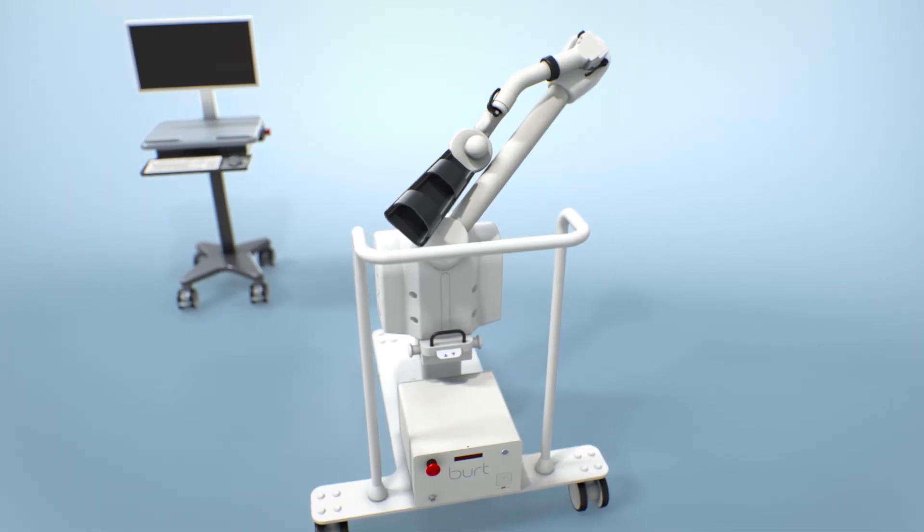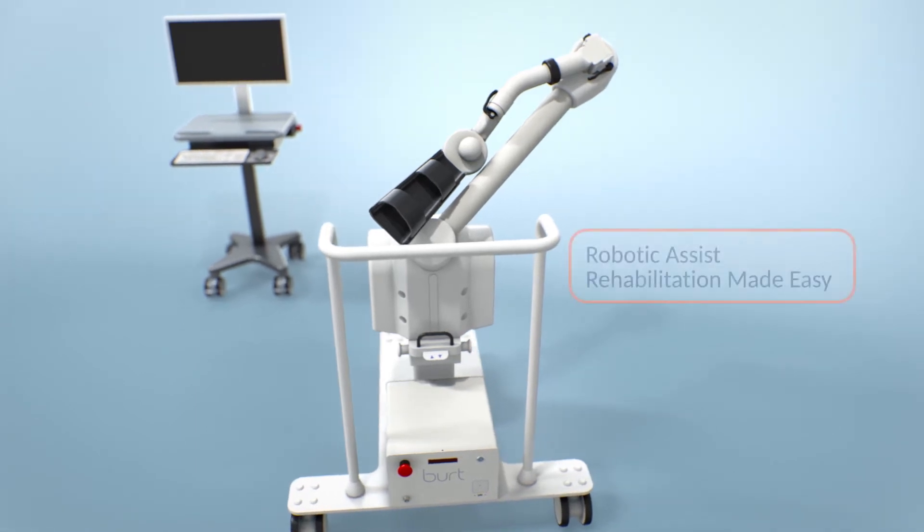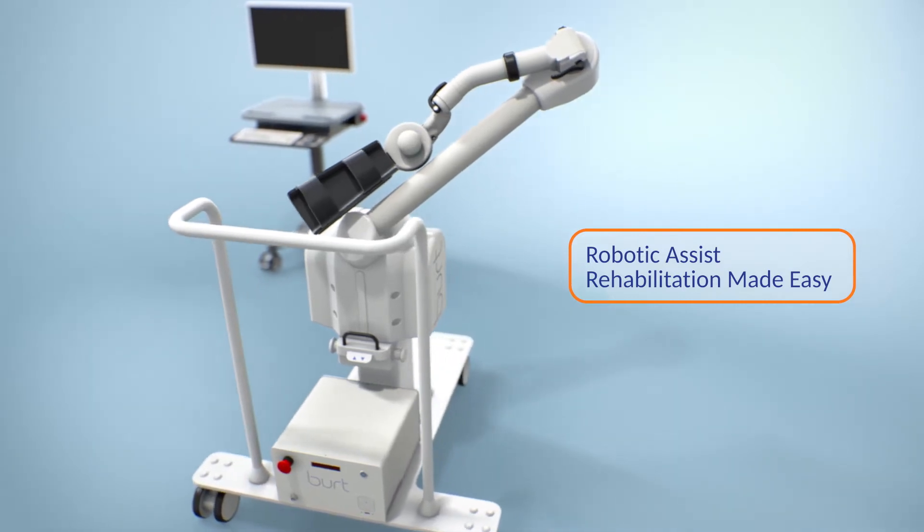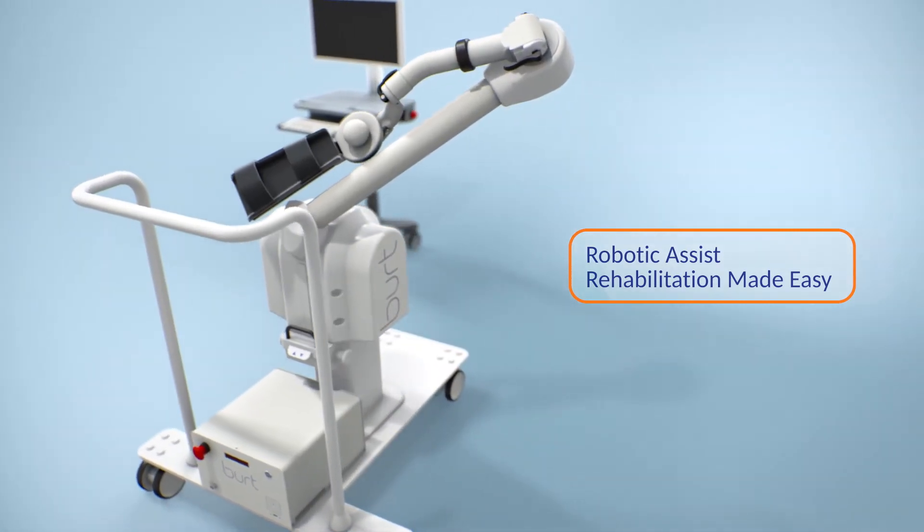With its origins in the MIT Computer Science and Artificial Intelligence Laboratory, the BERT platform is the most advanced, versatile, and user-friendly rehabilitation robot anywhere.